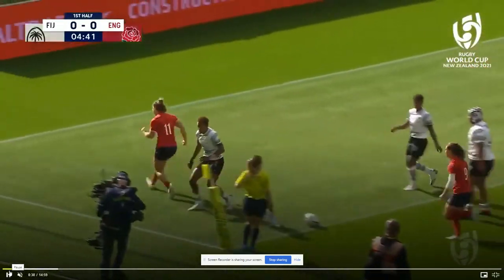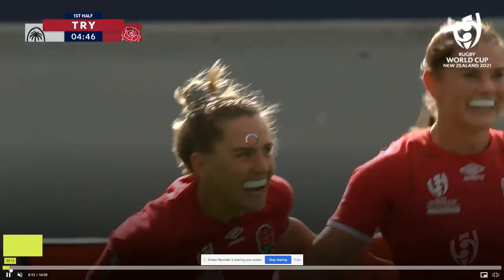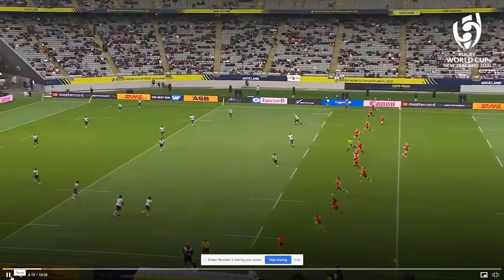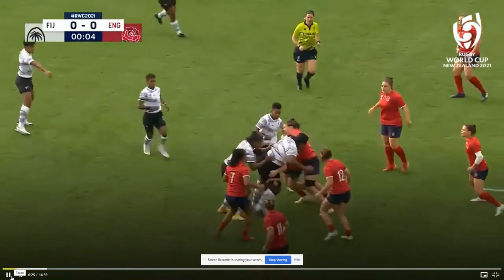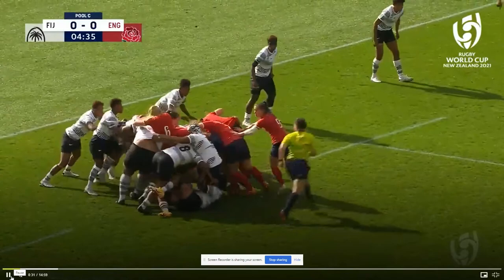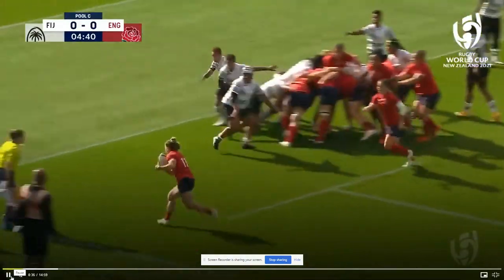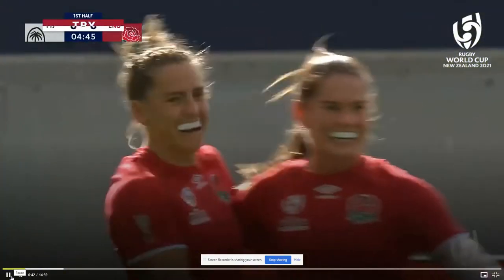We've just seen a score by England. Let's see how that happened — England kick off, Fiji gather. Notice how the players come from their own side; they don't want to go offside by going around the other side. So all the red will be from the right. That's called a maul, and England score.